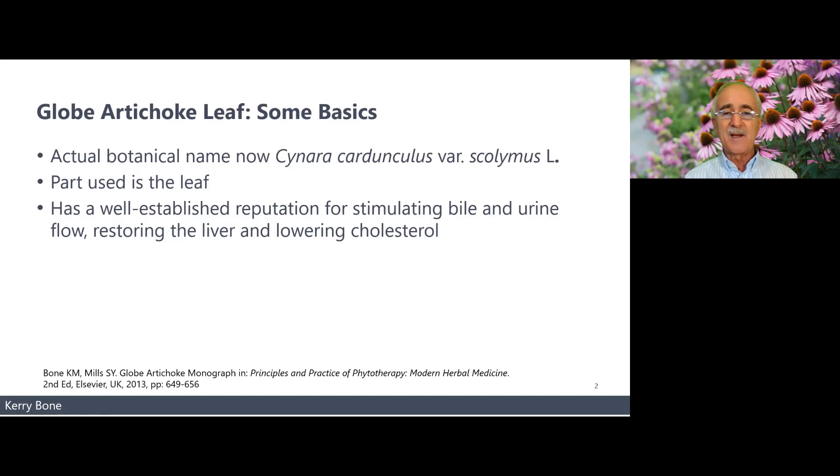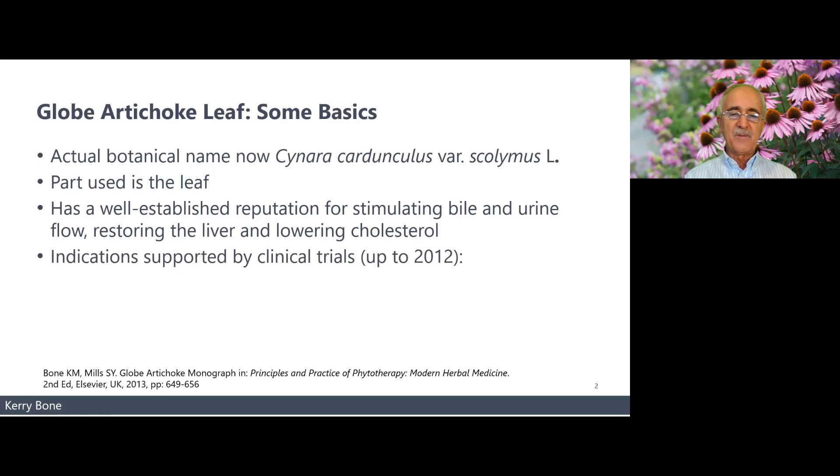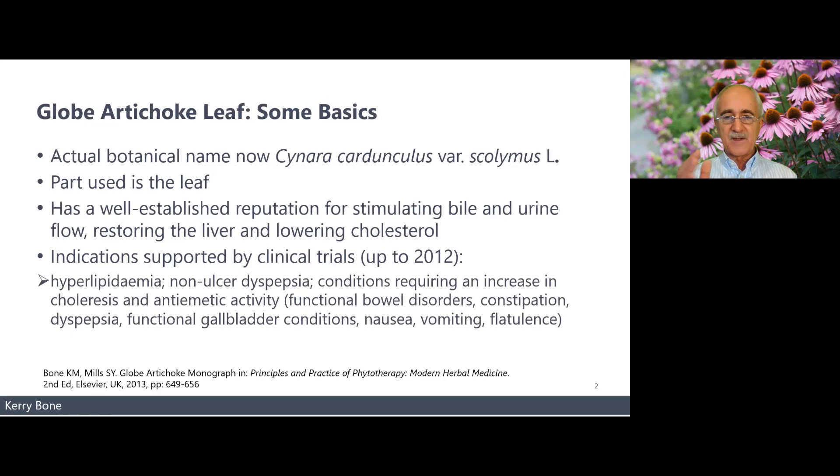Looking at the indications supported by more recent clinical trials — from Principles and Practice of Phytotherapy up to 2012 — these include hyperlipidemia, reducing LDL cholesterol and triglycerides. Also dyspepsia, which is general upper digestive problems not related to ulcers or reflux. And any conditions requiring improved bile flow, which is choleresis.